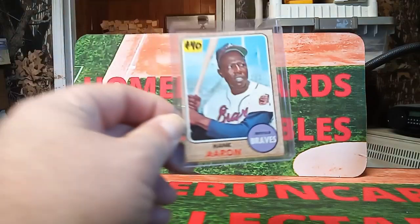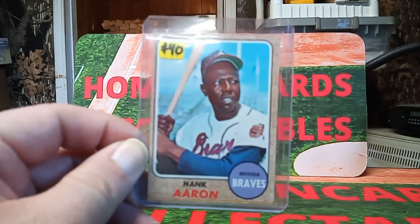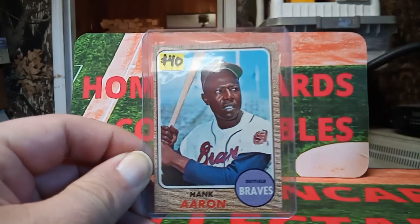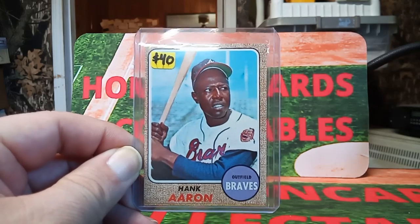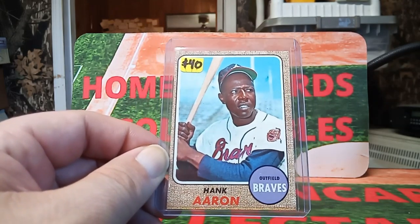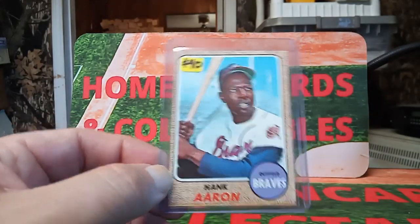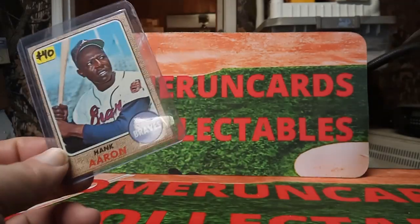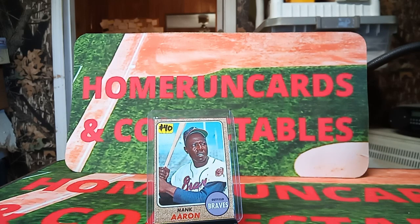This is one of the better cards I picked up. Let me get the camera focused here. This is a Hank Aaron 1968. I got this for 35 bucks. The corners are very good, it's well centered, but the corners are very good. There's a little bit of a line down at the bottom, but for 35 bucks you can't go wrong with an Aaron, especially with the good corners.